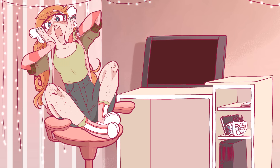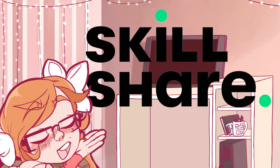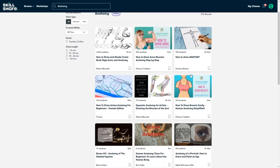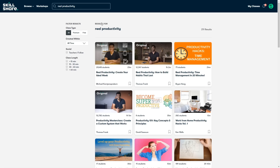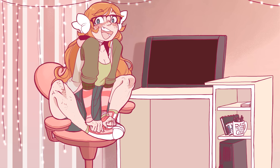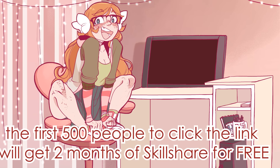This is a sponsored video because I gotta save up money for my studio! The kind sponsor being Skillshare, the online learning community with over 30,000 classes. Look up whatever it is you need help with and there's a metric many ton of videos available made by teachers, professionals, and other creators. I use it all the time to get some help with my art, but currently I'm looking into the class Real Productivity: How to Build Habits That Last by Thomas Frank. I've got a link in the description that will give the first 500 people that click two months of Skillshare for free. Thank you, Skillshare, and now it's draw time.